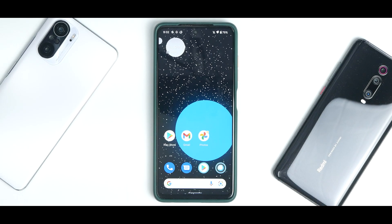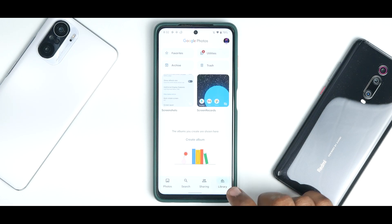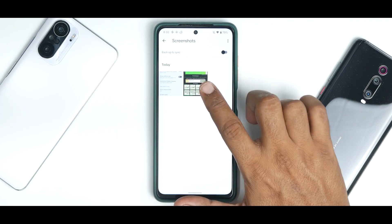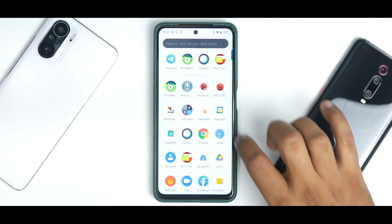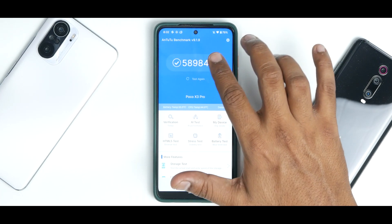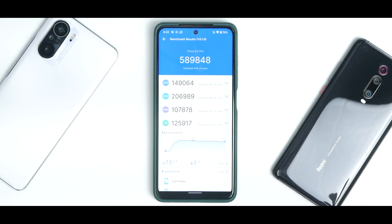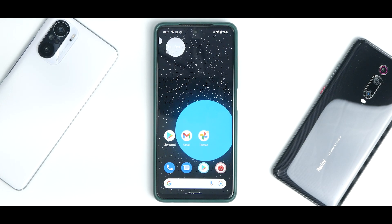Let's quickly talk about the CPU throttle test and Antutu. We didn't get the opportunity to run Geekbench initially. The CPU throttled to 89% of its max performance, which is not bad, and the average score was 185,585 GIPS. For the Antutu benchmark, this device scored 589,848, which is a pretty good score. Let's go ahead and check the Geekbench score as well.